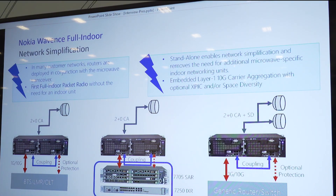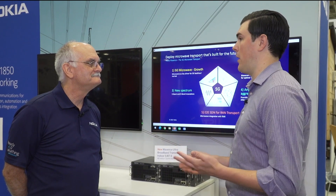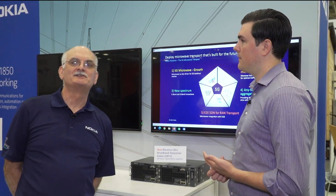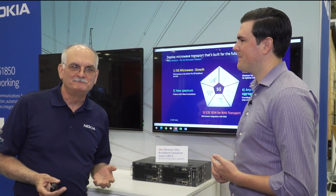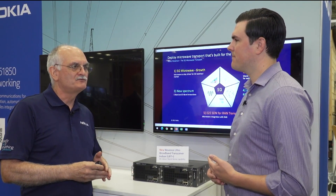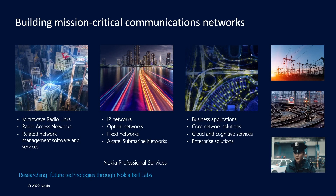How are Nokia's microwave radio solutions different from others? Nokia is not a single technology provider — we are part of a suite of Nokia offerings that include microwave, optical routers, network management, and radio access networks. We provide the products and services that deliver a full end-to-end communication network for the mission critical markets. We're a one-stop shop for all your mission critical communication needs.